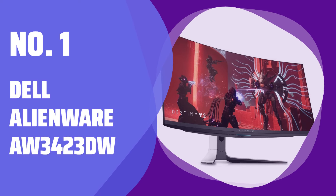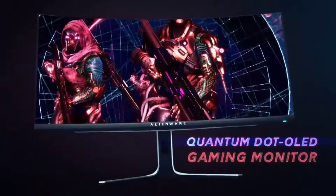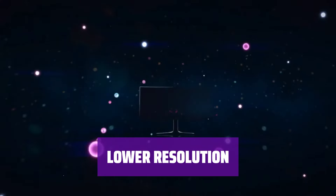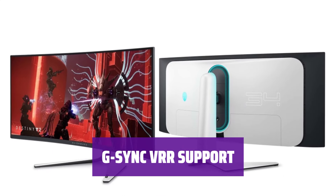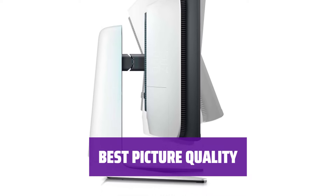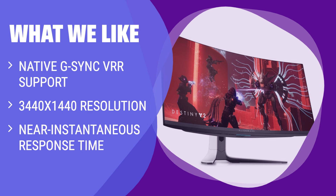Number 1: Dell Alienware AW3423DW. Experience immersive gaming on a wider screen compared to standard monitors. Enjoy deep blacks and bright highlights for stunning picture quality. Text and images may not be as sharp with 3440x1440 resolution. Experience smooth gameplay with native G-Sync support for Nvidia graphics cards, and get the brightest display and top-notch picture quality with the AW3423DW. What we like: The Dell Alienware AW3423DW offers deep blacks and bright highlights with a 3440x1440 resolution and near-instantaneous response time, ideal for gamers with Nvidia graphics cards.